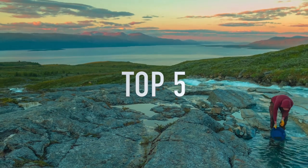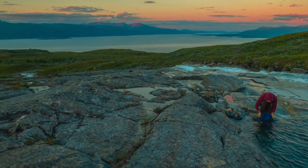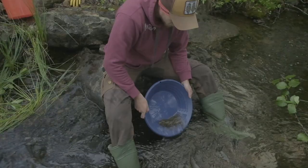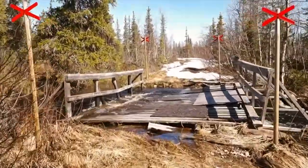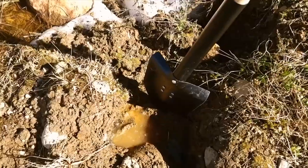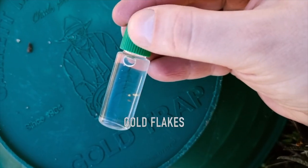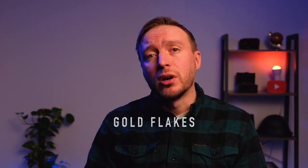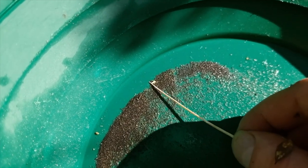If you have been following our channel since 2020, you know that in 2020 we put a lot of time into prospecting. Usually our trips ended in failure, but early 2021 Emil found a new, more prospective spot in northern Sweden and found some beautiful gold flakes. That is why these gold flakes deserve a spot in our top five.